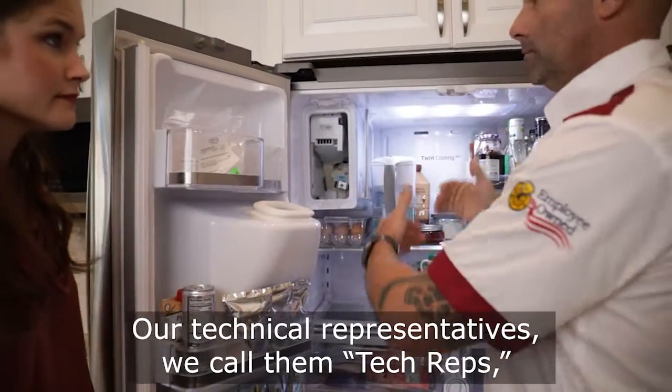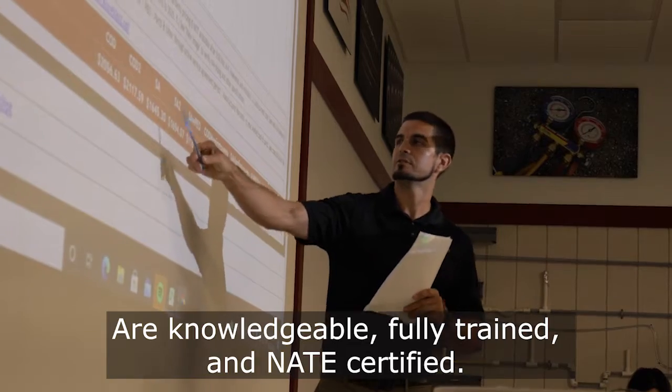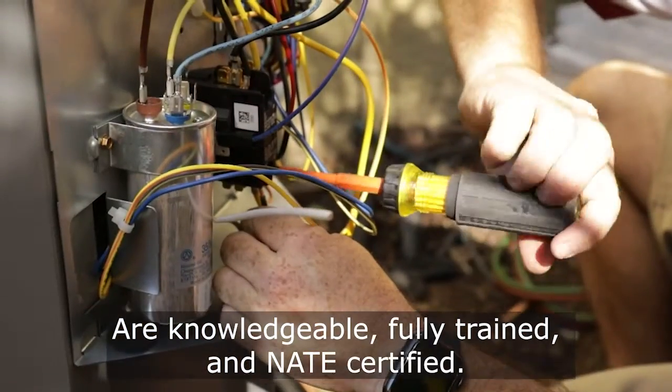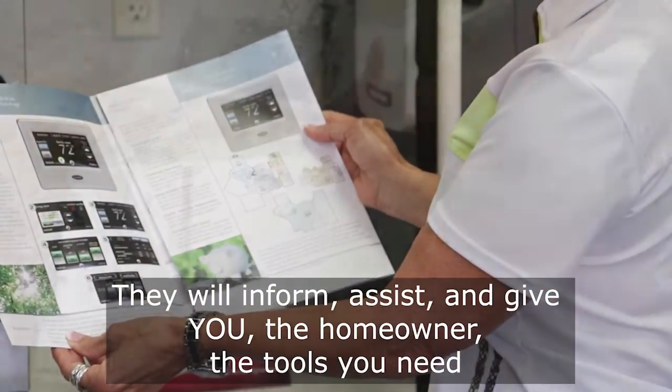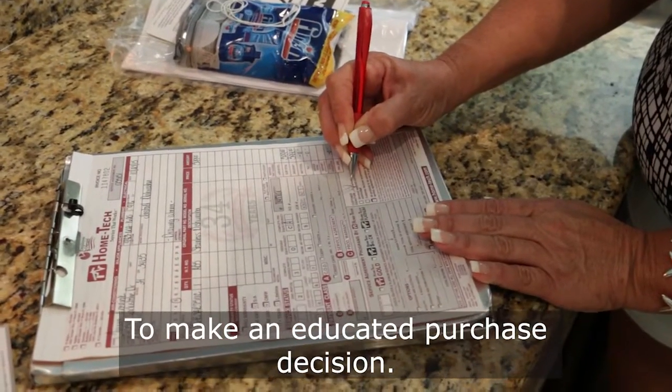Our technical representatives — we call them tech reps — are knowledgeable, fully trained, and NAIT certified. They will inform, assist, and give you, the homeowner, the tools you need to make an educated purchase decision.